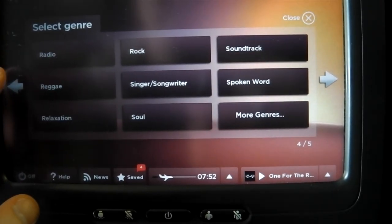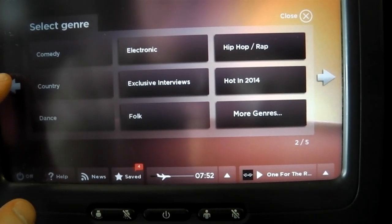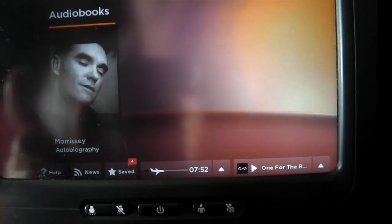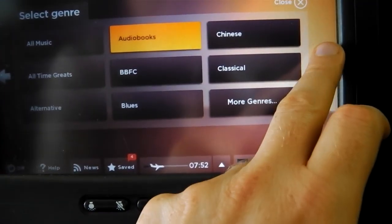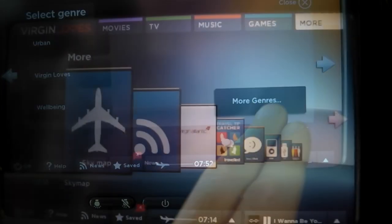Flicking through, you can select different genres of music, and I thought a good idea might be to listen to an audio book, but they only had a single audio book. And you find that with a lot of the music — when you actually click into it, there's not actually much music there, I guess because the space is dedicated to TV shows and films.